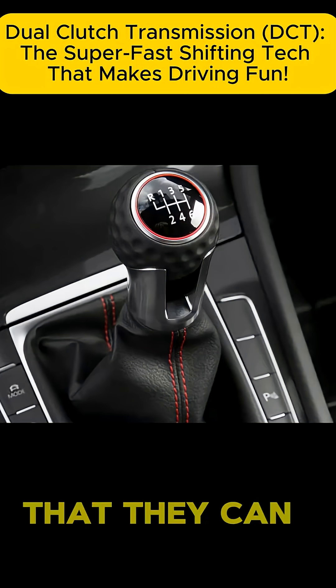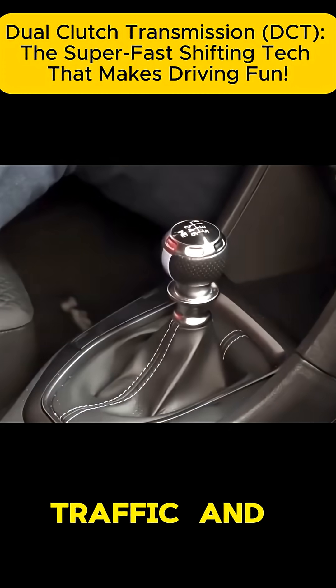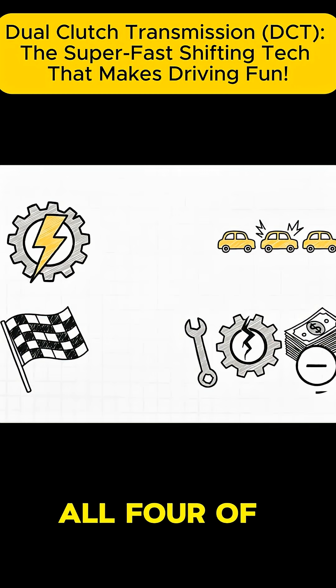The downside is that they can sometimes feel a little less smooth in slow stop-and-go traffic. And because they're so complex, repairs can be on the pricier side. So we've met all four of our contenders.